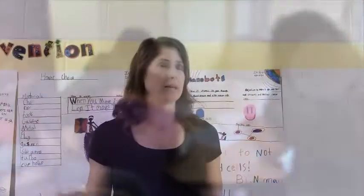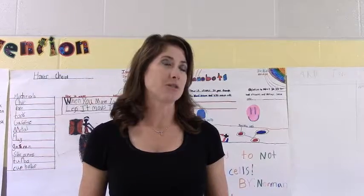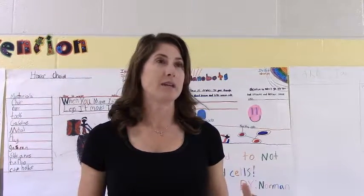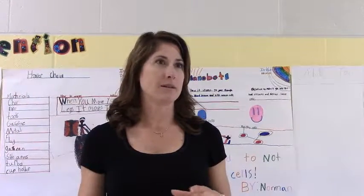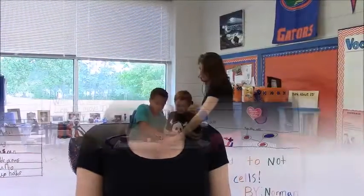I'll go around from group to group to see how they're doing and if they have any questions. On any given day we might all be rotating, or I'm with a group — it just depends on the needs.